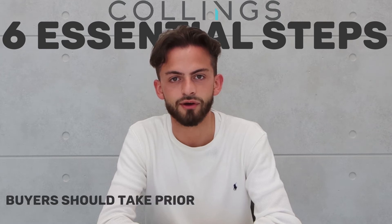Hi, my name is Caleb Bakoulos from Collings Real Estate in Northcote and I'm presenting to you six essential steps that buyers should take prior to purchasing a property.